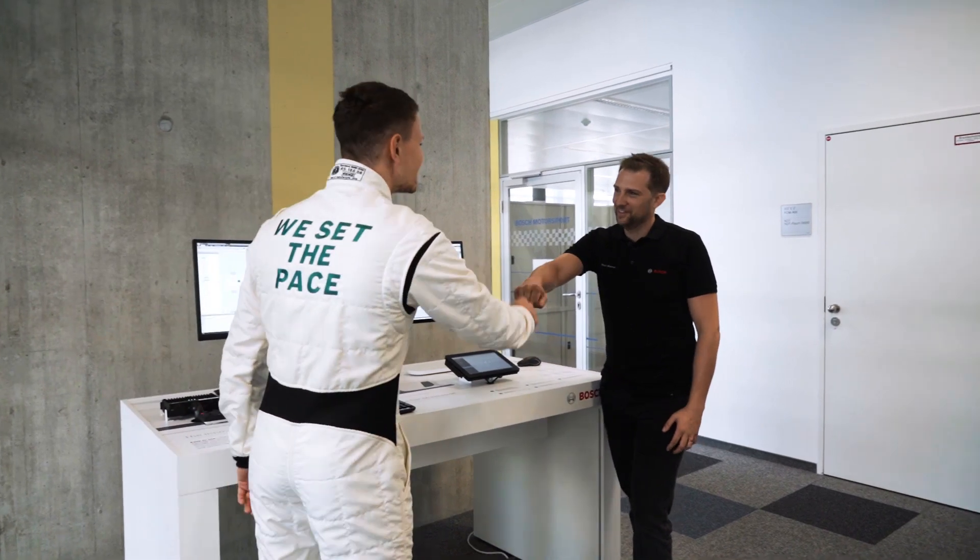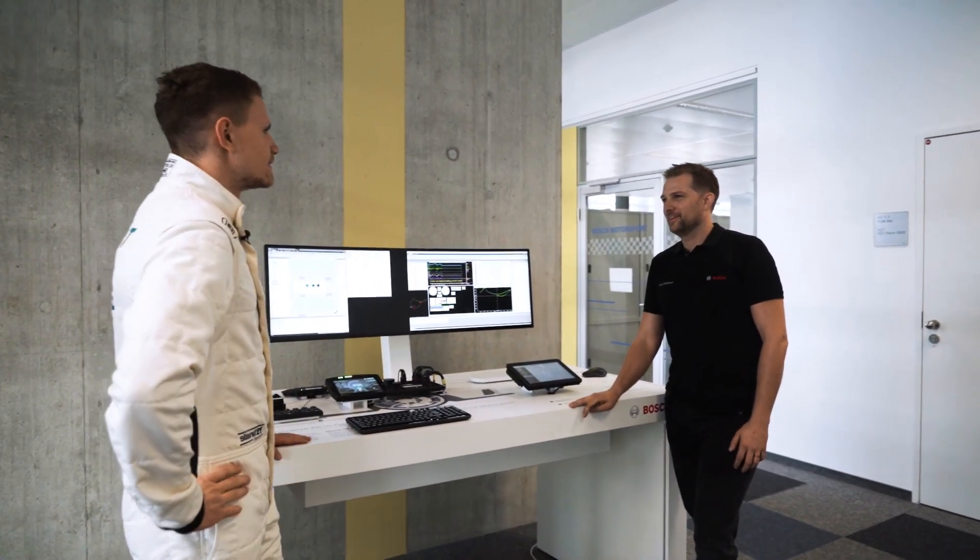I've been working with Bosch for about 12 years here in Abstadt, Germany. We're talking about RaceConnect, Bosch RaceConnect. It's a telemetry system. Telemetry systems have been used for over 30, 35 years now in motorsports. But what's the difference? How does our system work?